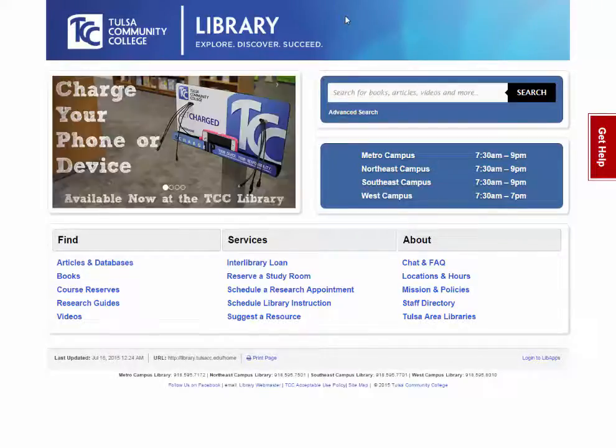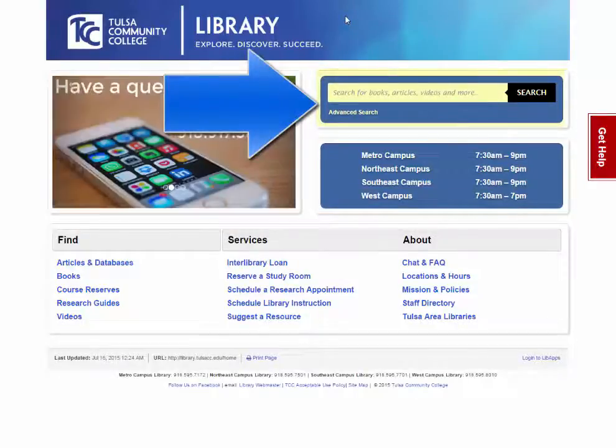The TCC Library webpage has a new search feature that is a great way to discover books, ebooks, and articles all at once: Discovery Search.